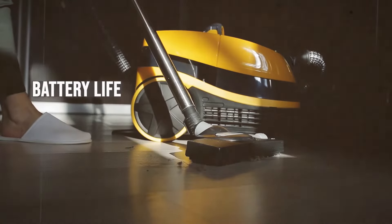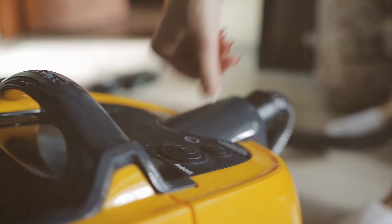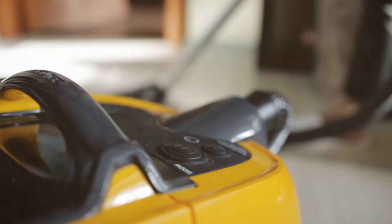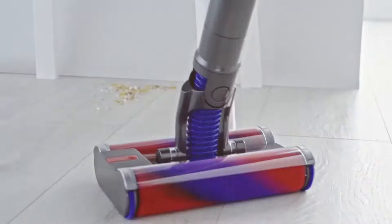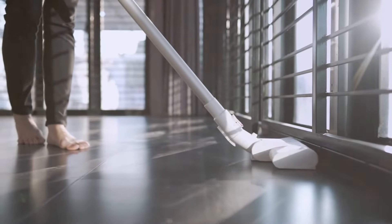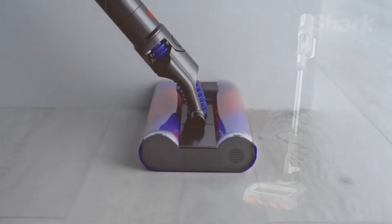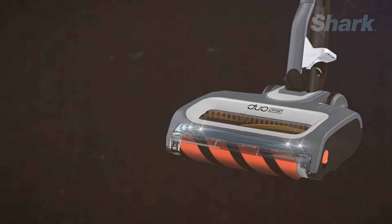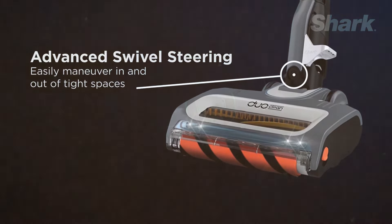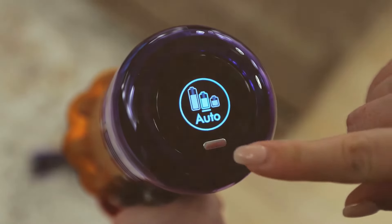Battery life is a significant consideration for cordless stick vacuums as it determines how long you can clean before needing a recharge. Dyson models, such as the V11, offer up to 60 minutes of fade-free power under the right conditions when using a non-motorized tool. The battery is also easily replaceable, allowing for extended cleaning sessions if you purchase a spare. Shark vacuums like the Ion F80 feature two interchangeable batteries, which can provide a combined runtime of up to 80 minutes. This means you can charge one battery while using the other, effectively eliminating downtime.